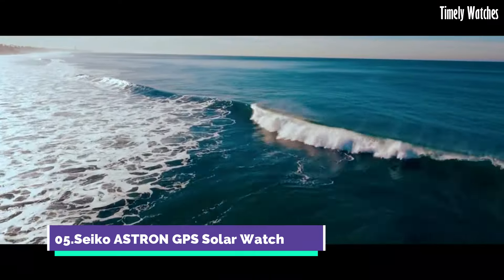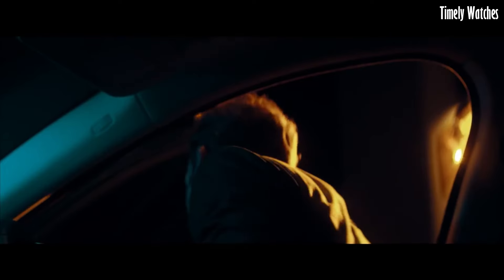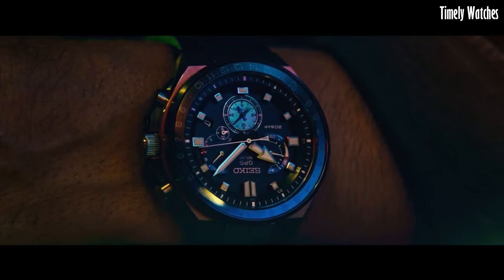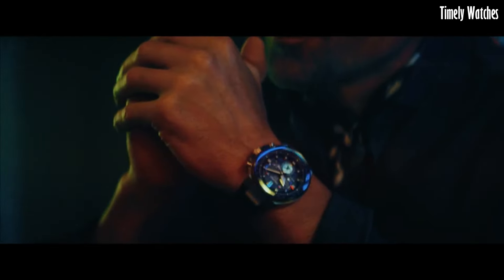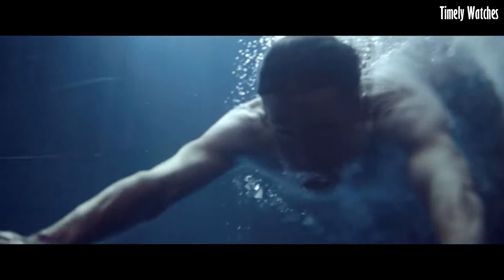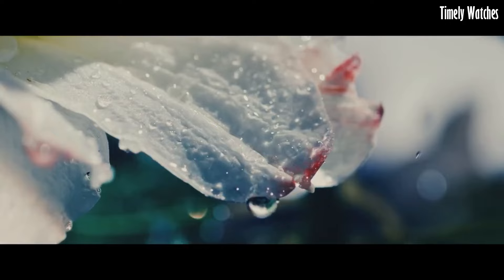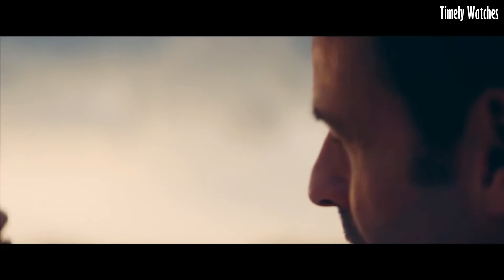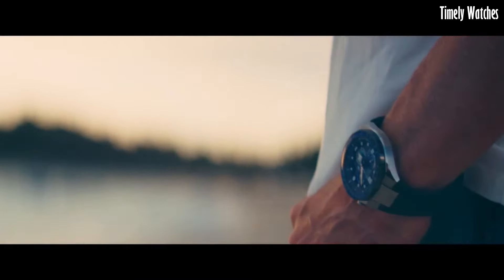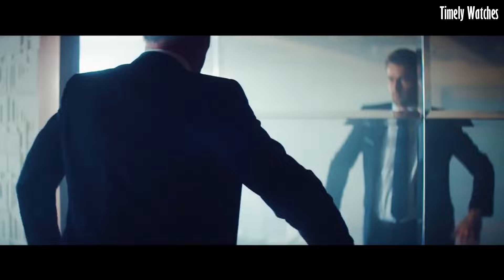Number 5: Seiko Astron GPS Solar Watch is a triumph of technology and style. Crafted with a titanium or stainless steel case and bracelet, it exudes durability and elegance. The advanced GPS solar technology allows for automatic timezone adjustments, ensuring precise timekeeping across the globe. The sleek dial features luminous hands and markers for optimal readability, standing as a testament to Seiko's commitment to innovation and precision in horology.